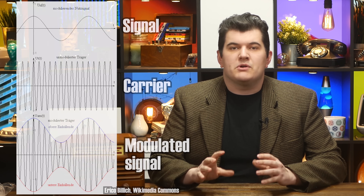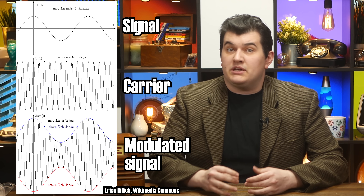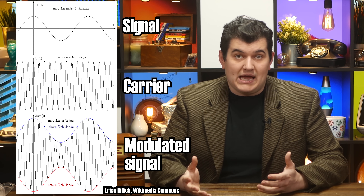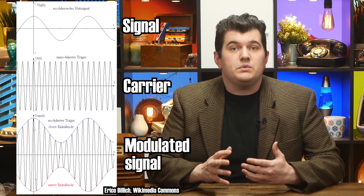Now some of you might be asking, how can we change the frequency of the signal without affecting the sound? Well, that has to do with the way the signal is actually encoded. Remember, the frequency of the radio signal is simply a carrier. For amplitude modulation, it's the overall intensity of the signal over time that encodes sound. So we can shift the carrier frequency up and down without actually changing the information that it carries. The beat frequency generated by the mixing of the signals will follow the same exact pattern as the original carrier wave.